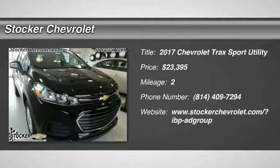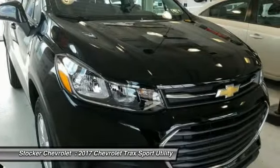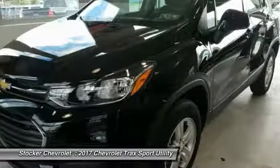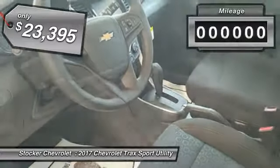2017 Chevrolet Trax. The Trax is tiny on the outside, but remarkably spacious within. It comes with clean and modern interiors and is priced below $25,000.